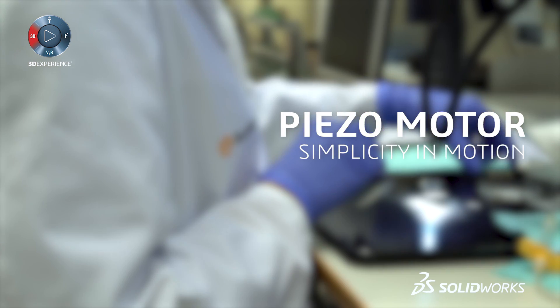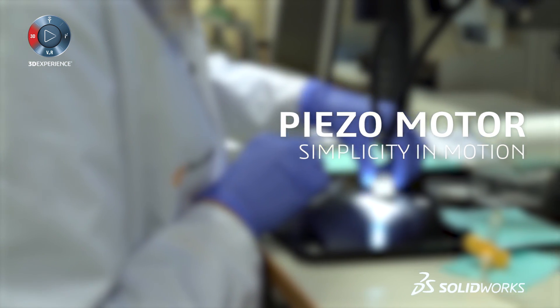Our company is in the business of providing solutions for precise motion. The Piezo technology has slowly been accepted as a go-to solution for demanding applications.